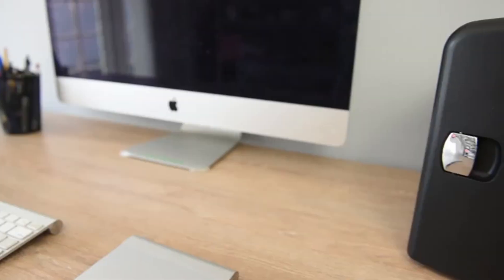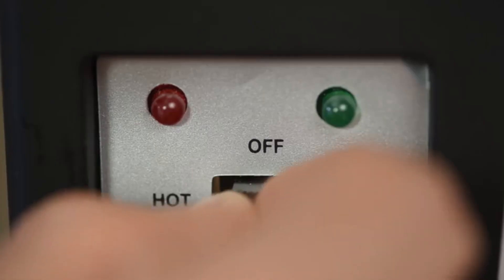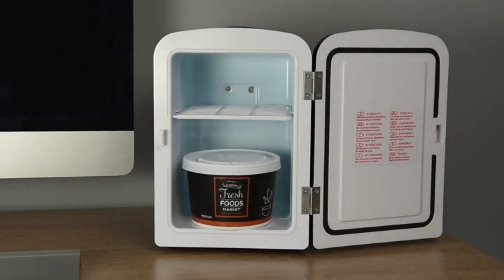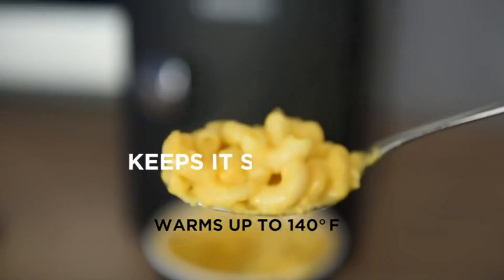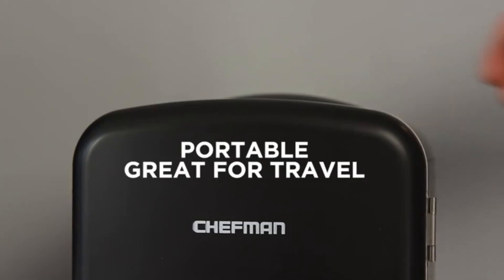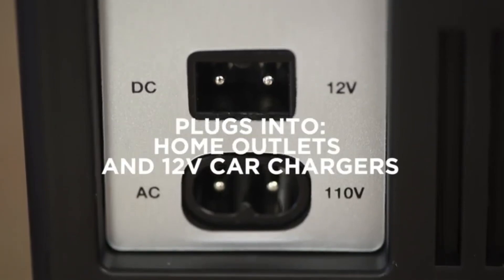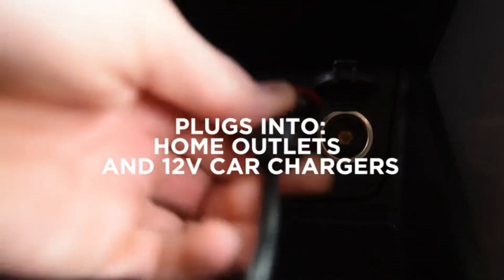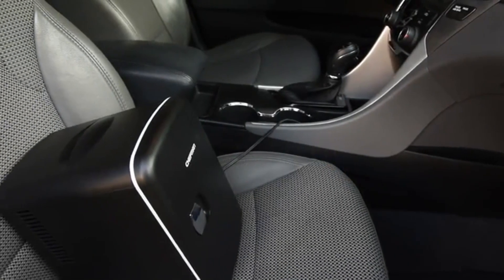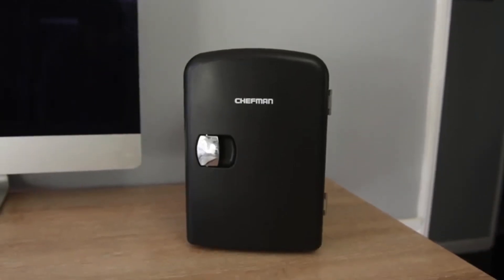The fridge cools down to 44 degrees Fahrenheit and warms up to 140 degrees Fahrenheit. Despite its small size, it can chill up to 6 twelve-ounce soda cans, and the removable shelf allows for flexible storage of various items like yogurt, fruit, milk, and more. Plus, it's eco-friendly, freon-free, and safe to use with both standard home outlets and 12-volt car chargers. With advanced safety technology and a one-year assurance provided by Chefman, you can purchase worry-free.